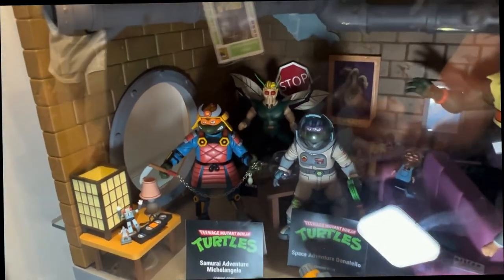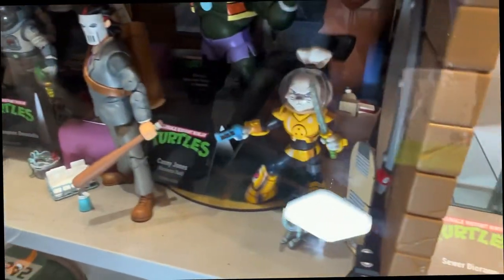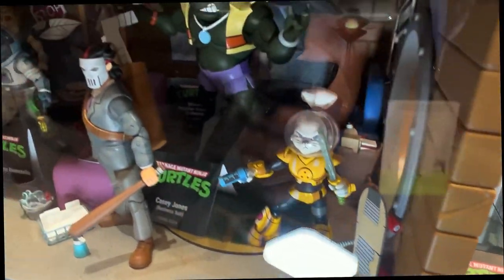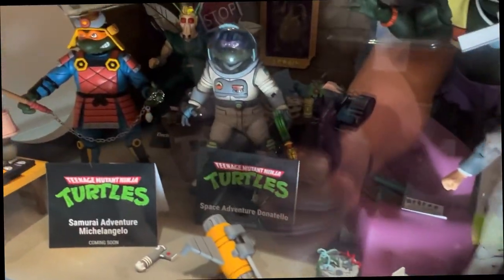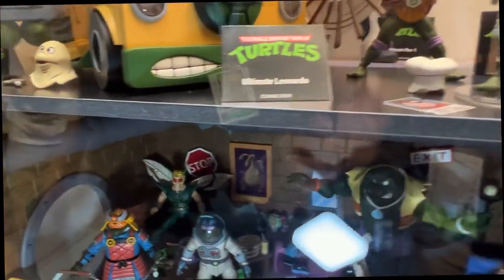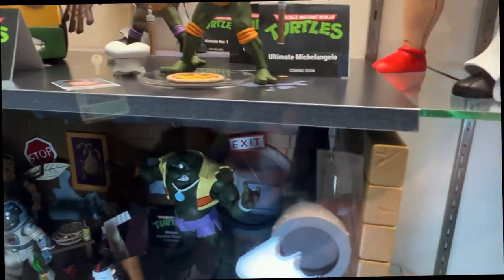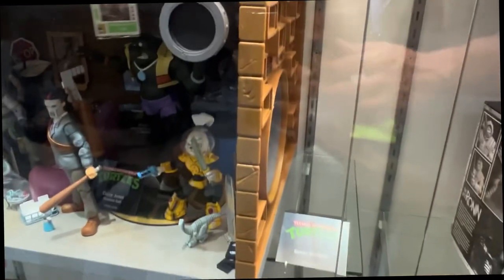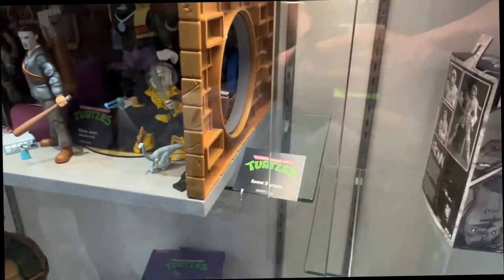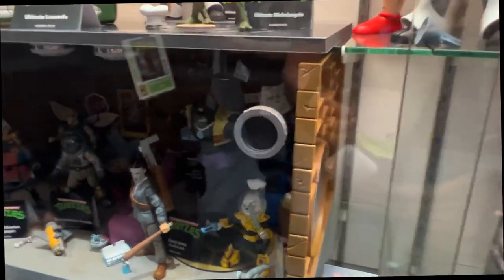We're showing off Casey Jones in the suit, Space Usagi, and Space Adventure and Samurai Adventure. That's really clever about the foam board — it lets you use both avenues. People can put something on top or take it off and just have the layers, giving them extra space to store more figures. Which is what we all need.